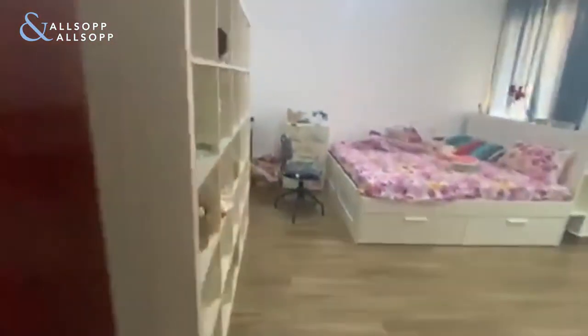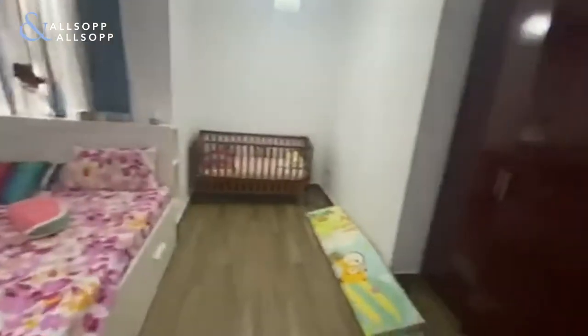Then we make our way through to the second bedroom, which is a good size, with a window.